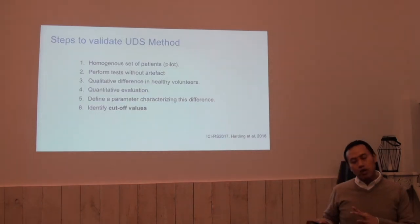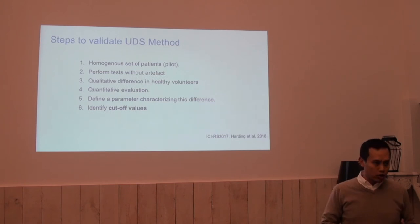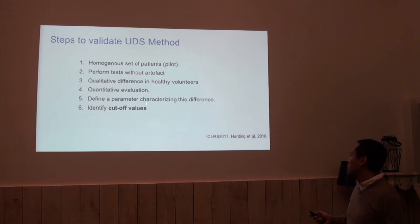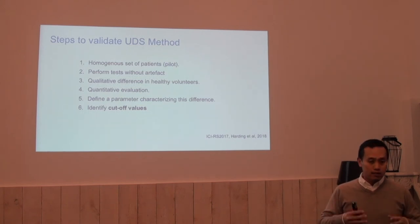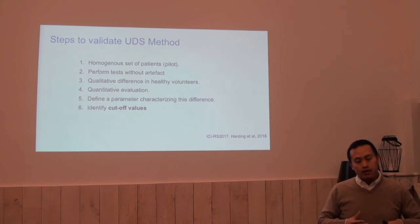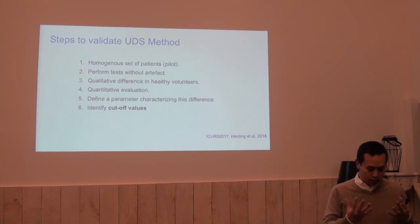At one of the ICI research meetings, they proposed steps to validate a new urodynamic technique: start with a homogeneous set of patients, perform tests without artifacts, look at differences in healthy volumes, use quantitative differences, define parameters and identify normal values. This is where I think we have the problem, since air charge catheters when analyzed this way don't always give the same absolute value. In practice, the change from the previous baseline is intuitively assessed when interpreting urodynamics.